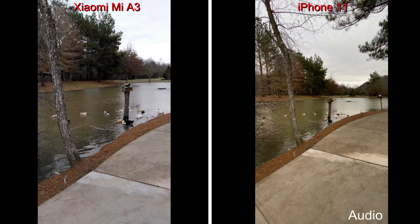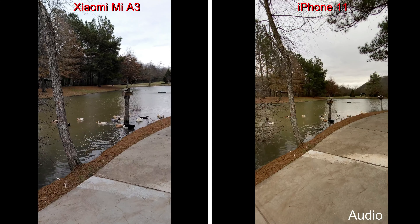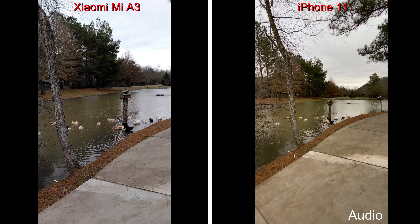I'm just going to take a few photos and then we'll wrap this up. It's an extremely overcast day, but I figured something is better than nothing.